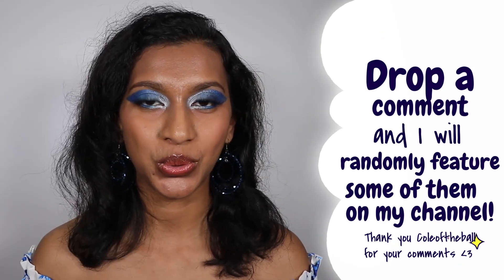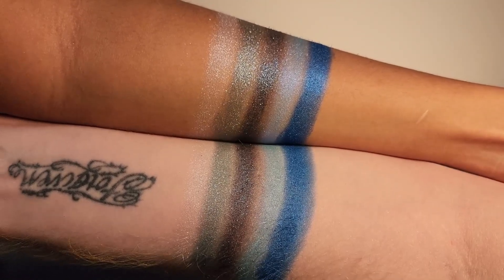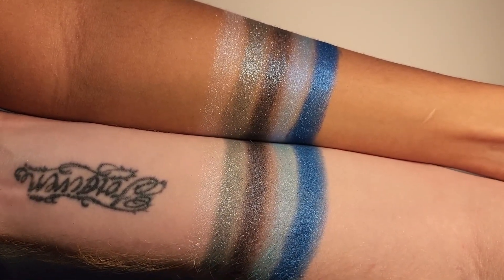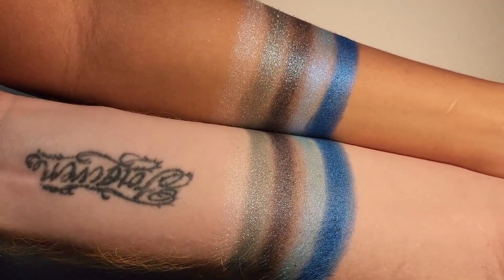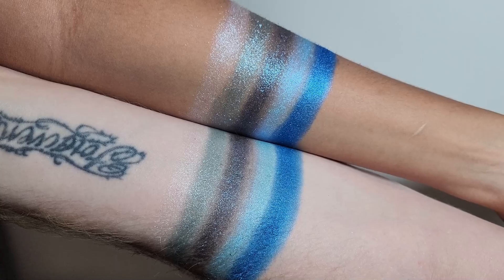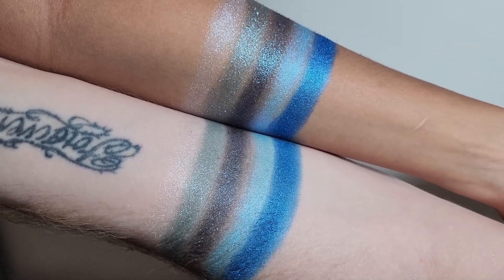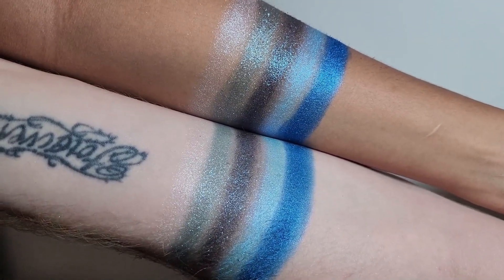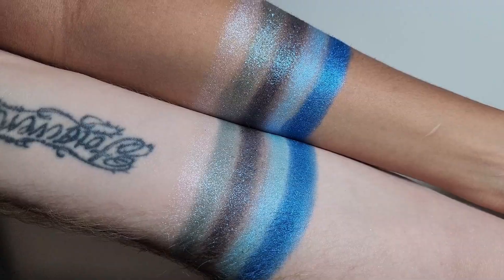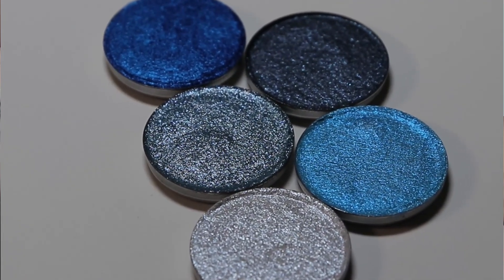These are what the swatches look like in yellow lighting. You can see that they show up really, really beautifully on both skin tones — just a gorgeous set of shimmers. These are what the shades look like in white lighting. They're really beautiful. You can see they have a bit of a white base from the sparkles. This is basically a very gorgeous collection of blue shimmers, perfect for the last months of winter.